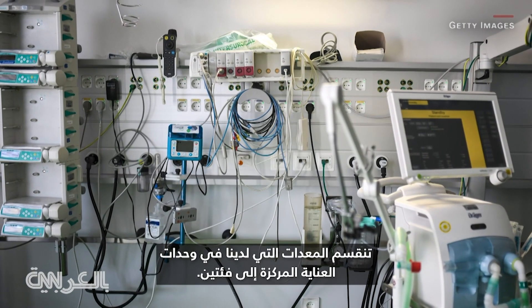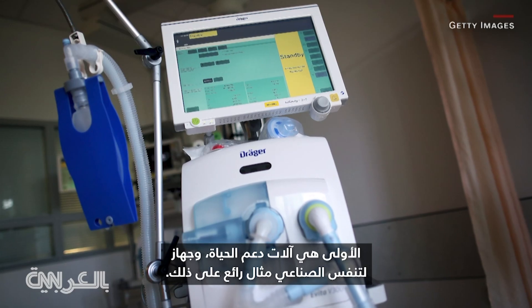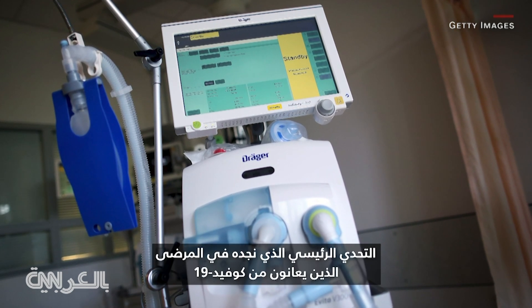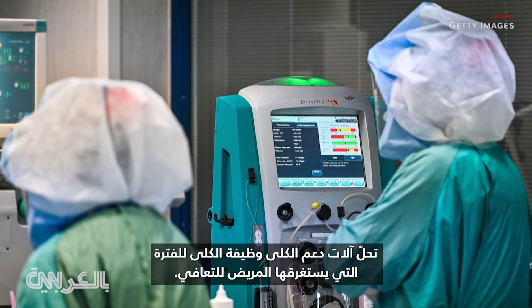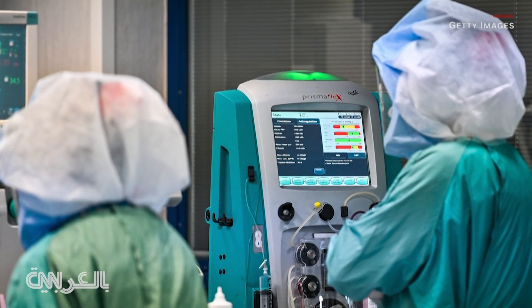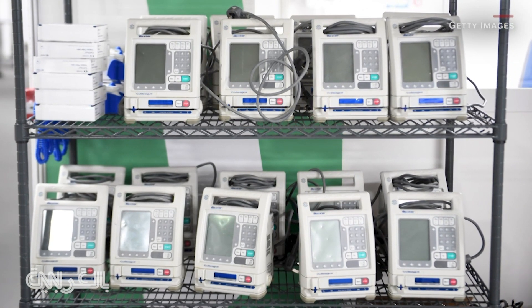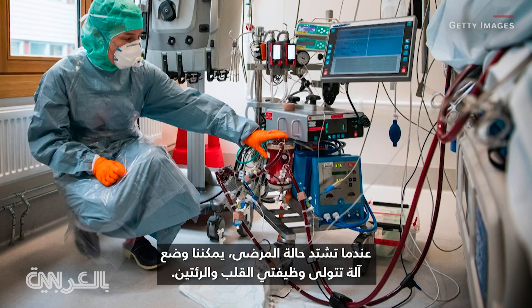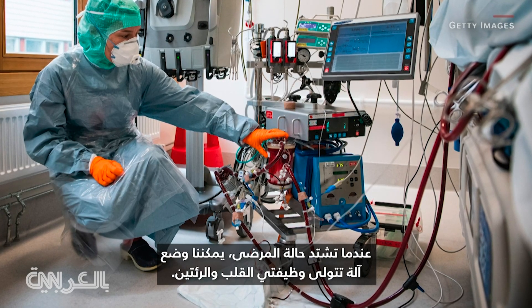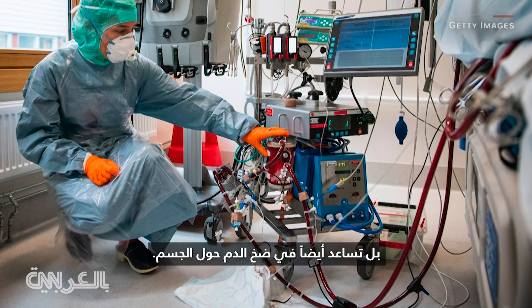Equipment in intensive care units is divided into two categories. The first is life support machines — the ventilator being a great example. The main challenge with COVID-19 patients is the damage it does to the lungs, making it hard to get oxygen into the body. Kidney support machines take over the function of the kidneys while the patient recovers, and special pumps deliver drugs intravenously. When patients get really sick, a machine can take over the function of both the heart and the lungs, helping pump blood around the body.